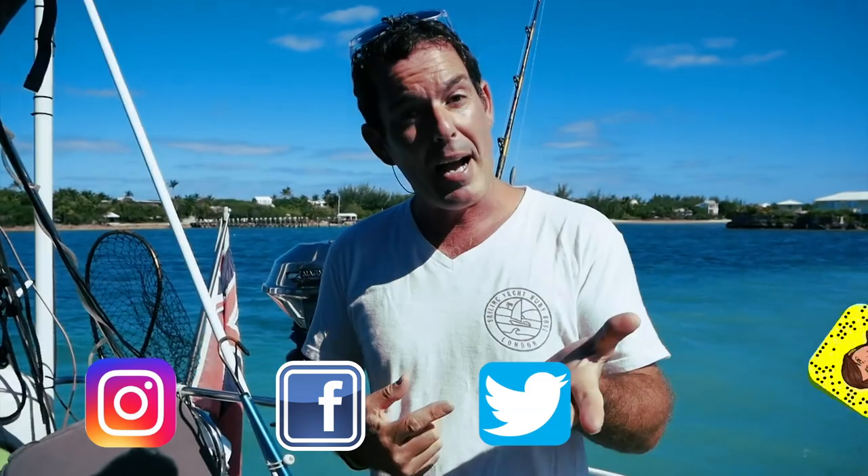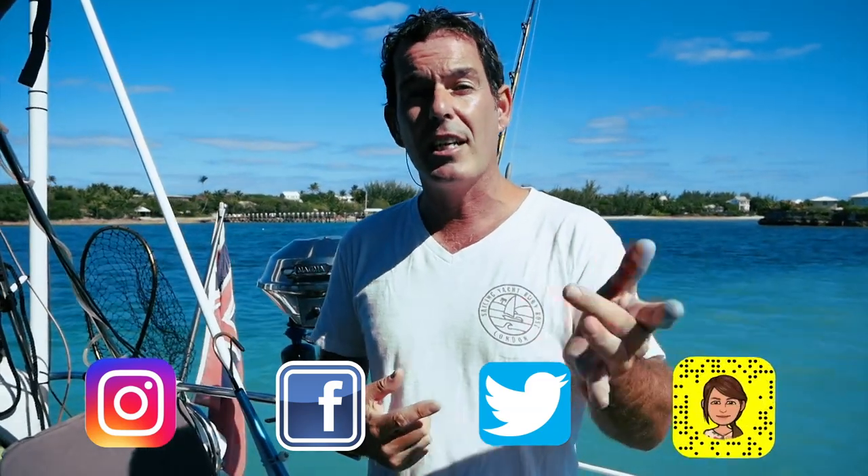Thank you so much for watching. Please leave a comment down below and give us a thumbs up — on topics like this, your comments about how you anchor and what you've learned will add to the knowledge base for everyone watching. All our social media is also down below: Facebook, Twitter, Instagram, and now Snapchat. Back next week with another technical video — thanks for watching, goodbye.